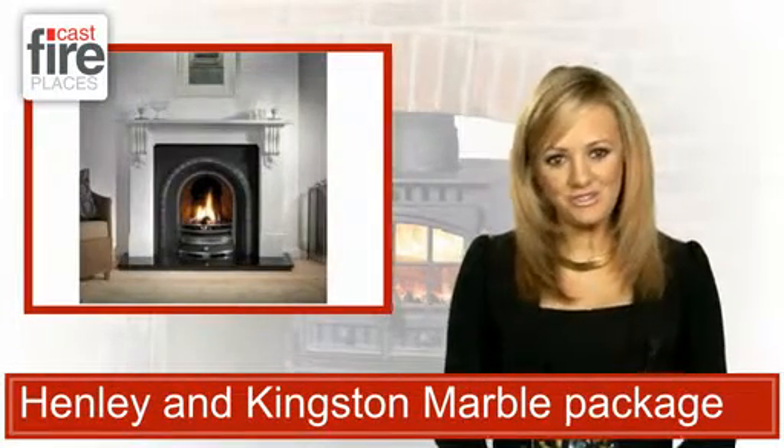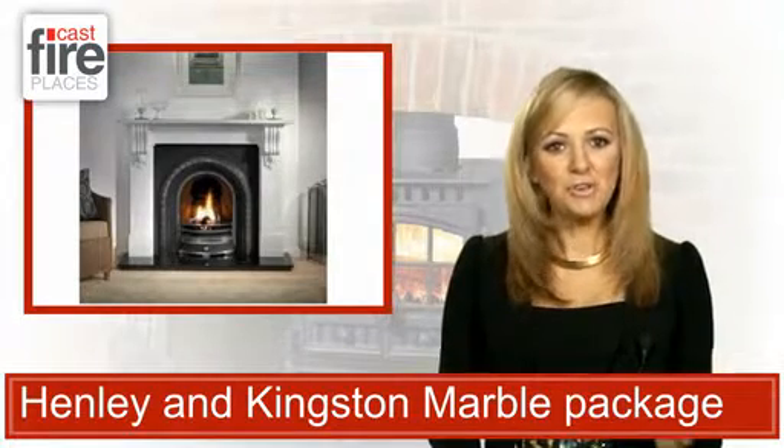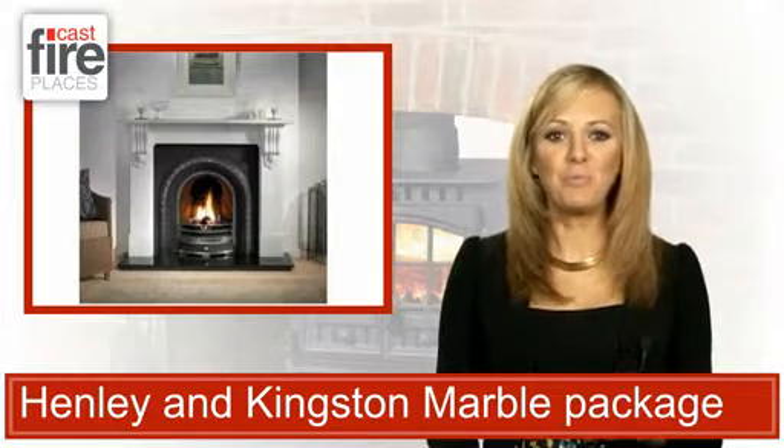Homes fitted out in a traditional style need a fireplace that matches the rest of the decor, and you could do far worse than selecting the Henley & Kingston marble package.